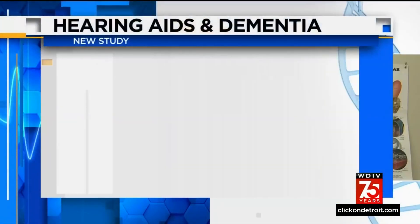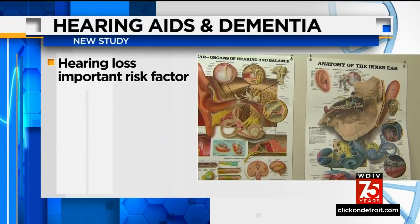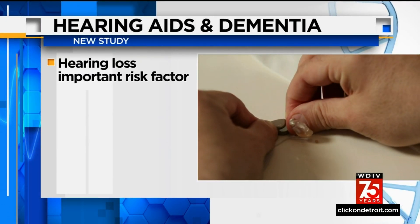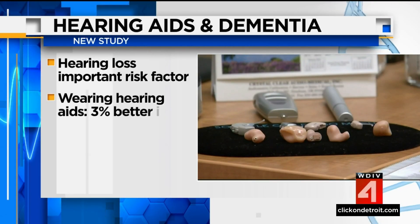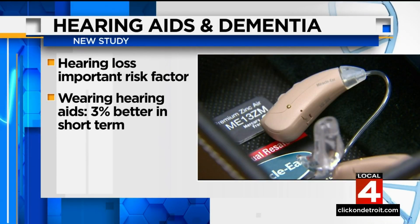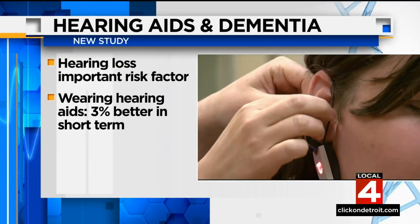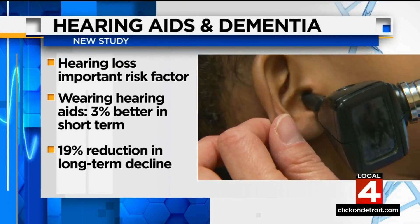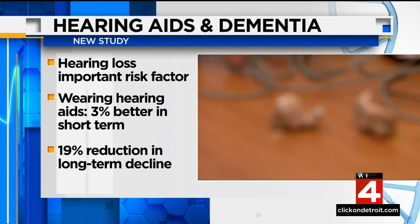Dr. Frank McGeorge is here with the important benefit hearing aids can have on your risk of dementia. A new study indicates hearing aids may help delay or reduce dementia and cognitive decline. Prior research shows hearing loss is an important risk factor for dementia, but what has not been clear is whether treating it would help prevent cognitive decline. This review found people who wore hearing aids performed 3% better on cognitive scores in the short term, and were associated with a 19% reduction in long-term cognitive decline.